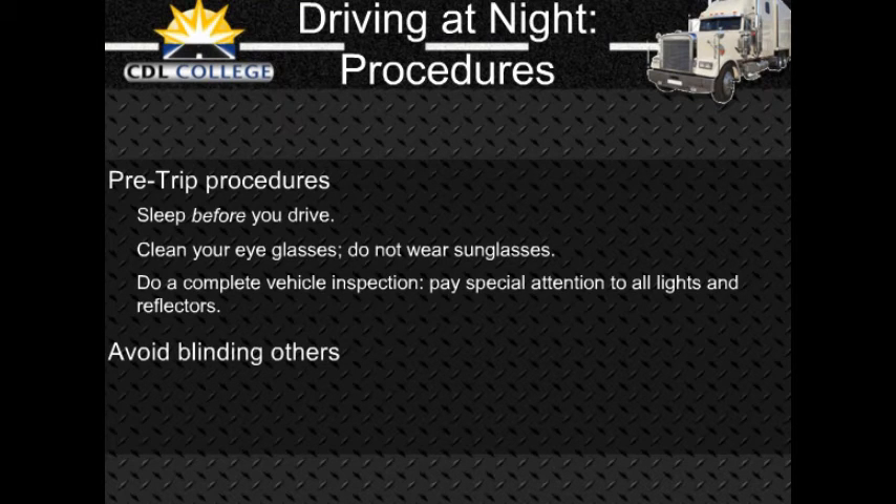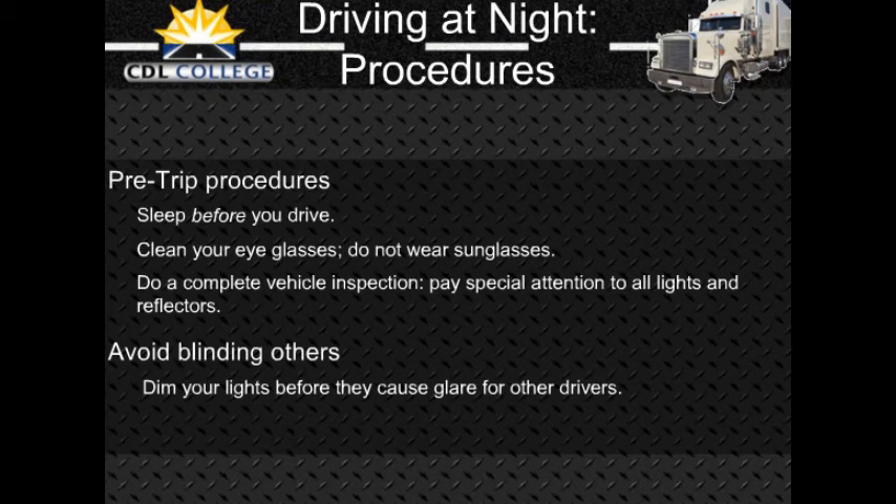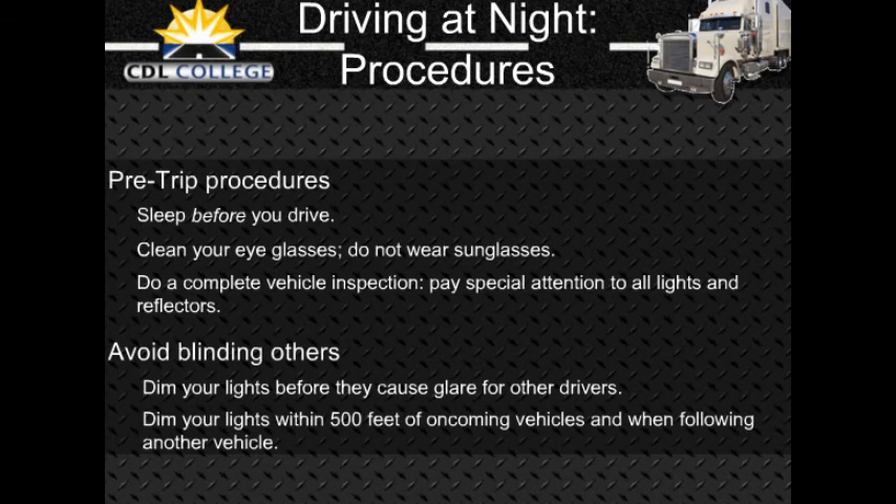Avoid blinding others — glare from your headlights can cause problems for drivers coming toward you and can bother drivers going in the same direction when your lights shine in their rear-view mirrors. Dim your lights within 500 feet of an oncoming vehicle and when following another vehicle within 500 feet. To avoid glare from oncoming vehicles, do not look directly at their lights — look slightly to the right at a right lane or edge marking. If other drivers do not put their low beams on, do not retaliate by using your high beams. Use high beams when it is safe and legal — when you are not within 500 feet of an approaching vehicle. Also, do not let the inside of your cab get too bright; keep the interior light off and adjust instrument lights as low as you can while still reading the gauges.